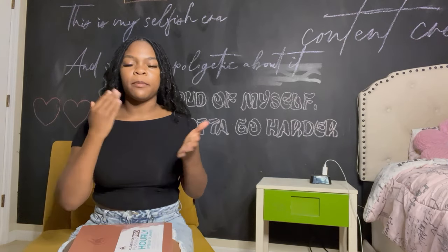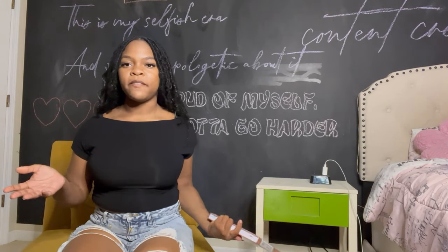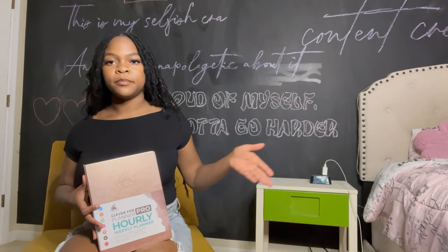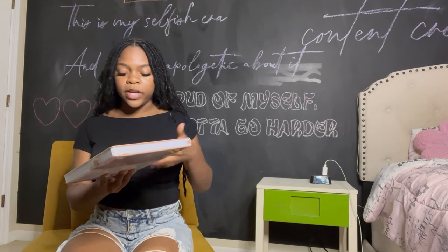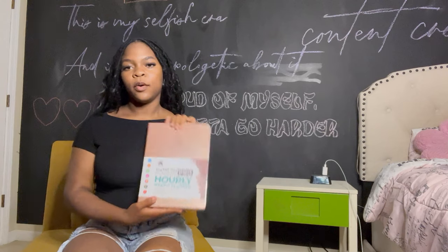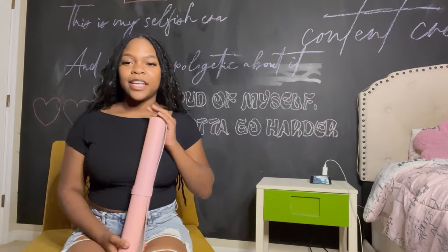The next thing I got was a planner. I know I could put everything in my phone, but I wanted a book so I could have everything written down and scheduled. Even if I write in my phone first, I'll always check my book in the morning and get into a routine of planning my day — because this is college and we have to step it up. It's an hourly weekly planner with no specific dates, so you can use it any time of year.